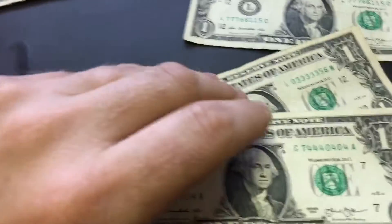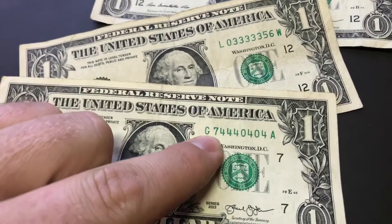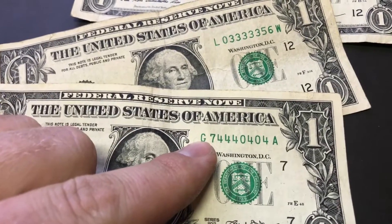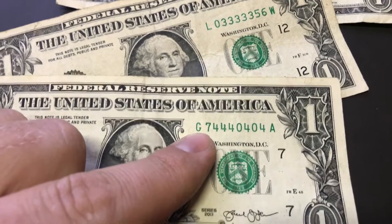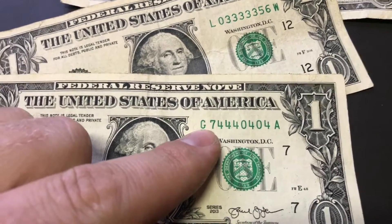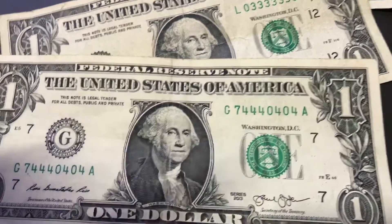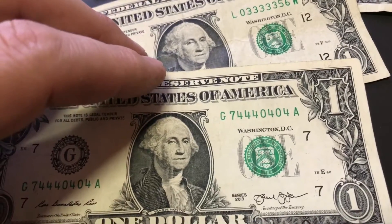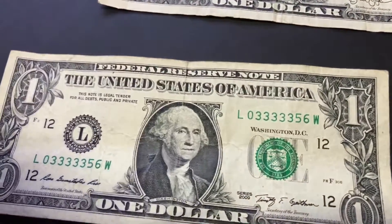Alright guys, I'll show you a couple more. I went through that whole stack and didn't find a whole lot. This one is actually a trinary — 74440404. A lot of people keep trinaries, but this one I'm not going to. If it would have had a 7 on the other end I might have kept it. Still a really cool note. I'm just kind of showing you some examples to look for.